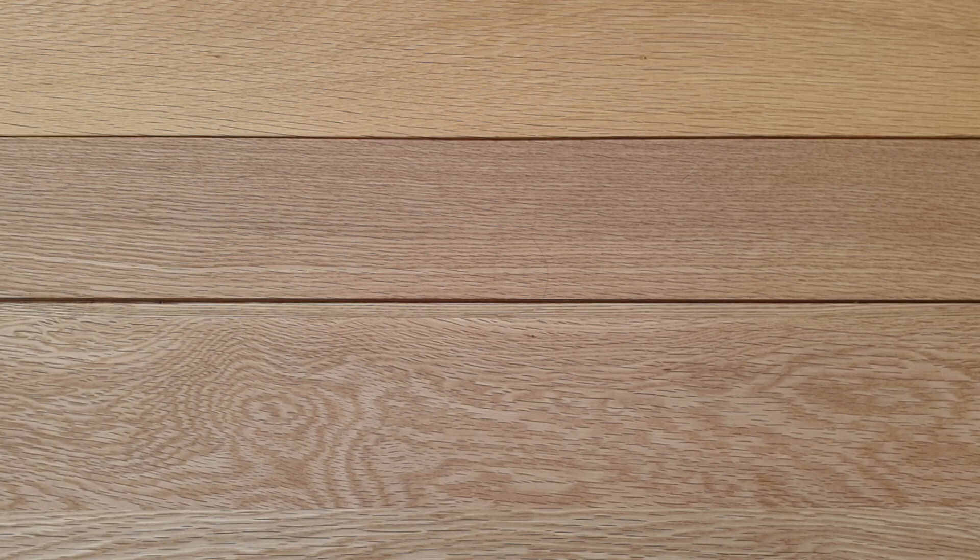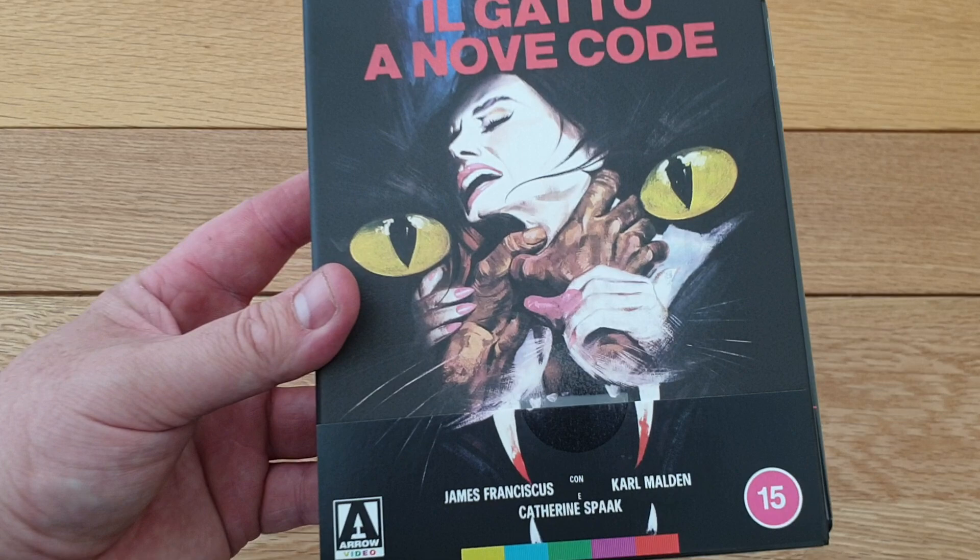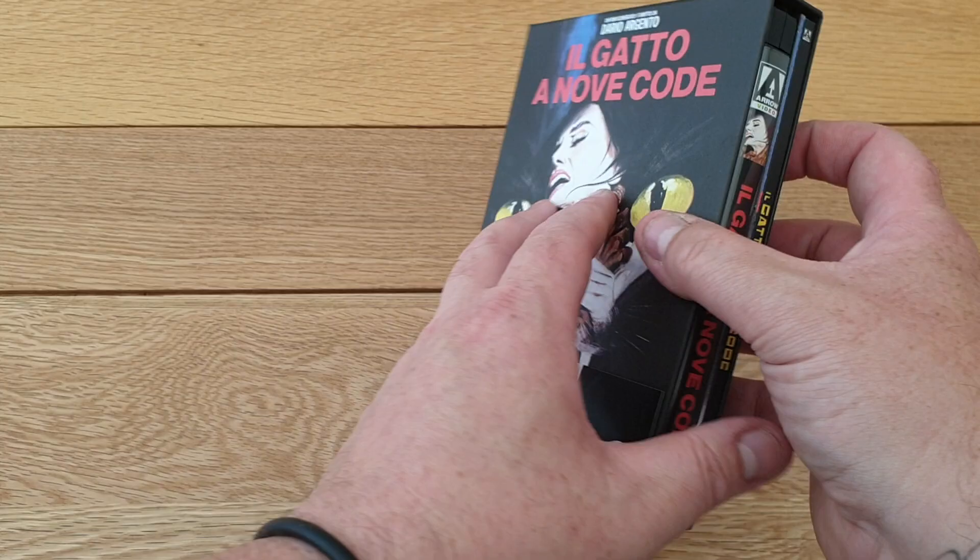Let's delve into this and see what we get. Really nice artwork on these - I love the original commissioned artwork. The new commissioned artwork for the new sets is really good too but I just went with these ones. They're really limited to a thousand, so you get the nice art there. You can see there's a spine, here's the back if you want to read it - really good giallo film this one.